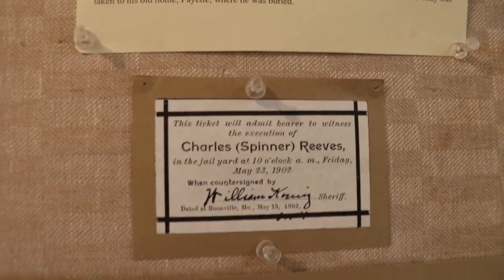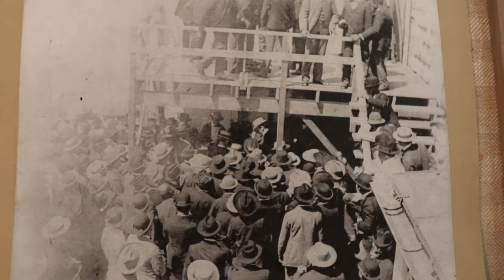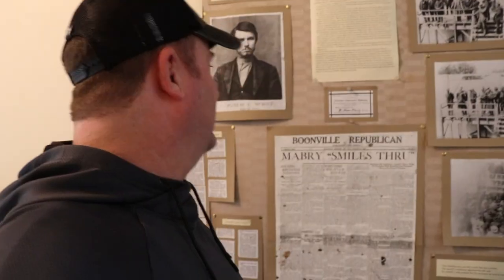Remember, people died here. People were hung here. They sold tickets to the hangings — yes, they sold tickets. Because what else were you doing back in 1910 and stuff, right? Sounds awesome.